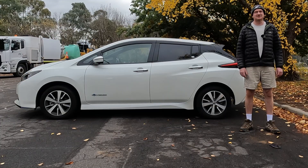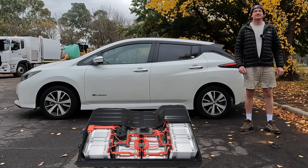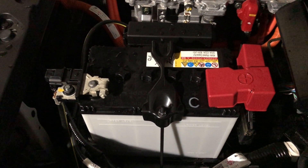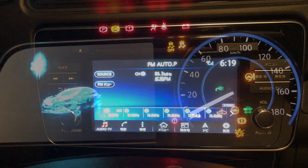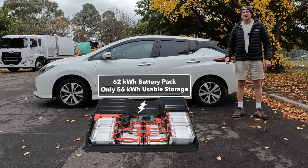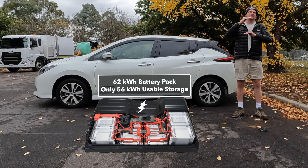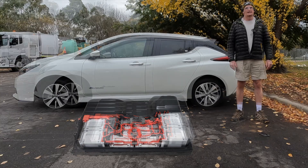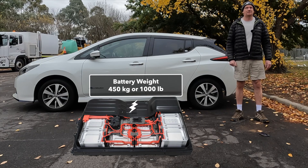The main EV battery, also known as the drive or traction battery, is located underneath the car. That's the battery that makes the wheels go round — not to be confused with the 12-volt battery underneath the bonnet, which runs lights, radio, dash, power windows, etc. It has a 62 kWh battery pack, which only has 56 kWh of usable storage, leaving a buffer top and bottom to protect the drive battery from overcharge and undercharge. The battery weighs roughly 450 kilos, or 1,000 pounds.